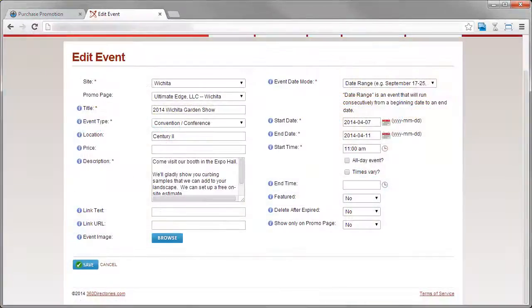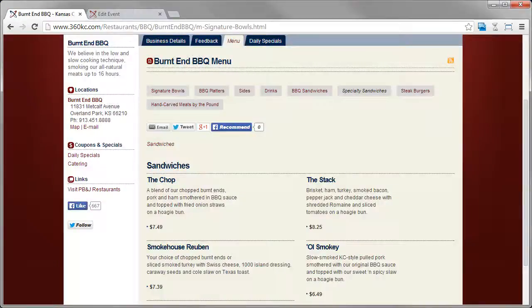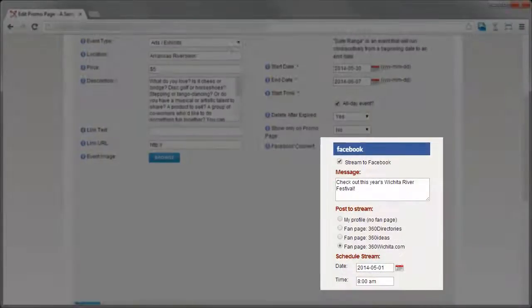We also have tons of tools for your customers such as event management, job postings, coupons, and menu management. Our directory software offers tight social media integrations with Facebook and Twitter.